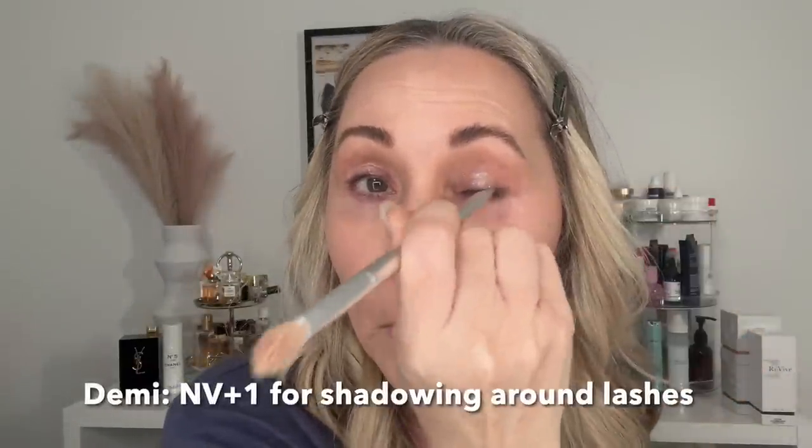I can do a full eye tutorial another time, but I'm taking a little bronzer — or you could use your contour color — and lightly going into the crease of the eye. If you're hooded, go slightly above the lash line. We're just carving in a tiny bit of dimension. Then a pop of something shimmery just on the center of the eyelid only. Now I'm taking Demi — this is Envy Plus One — it creates a beautiful cast shadow around the lash line, not like eyeliner. I also go a tiny bit under the lashes.